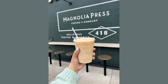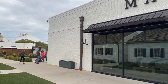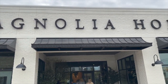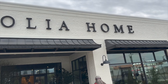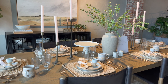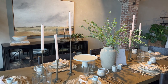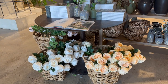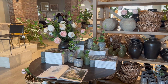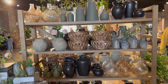I grabbed an iced pistachio latte to start my day and then went to walk around. They have a lot of areas to shop in here — a lot of furniture with whole room setups styled with decor, so it's really great to get ideas and inspiration. They also have a lot of beautiful spring decor: lots of florals and stems and really pretty pieces.